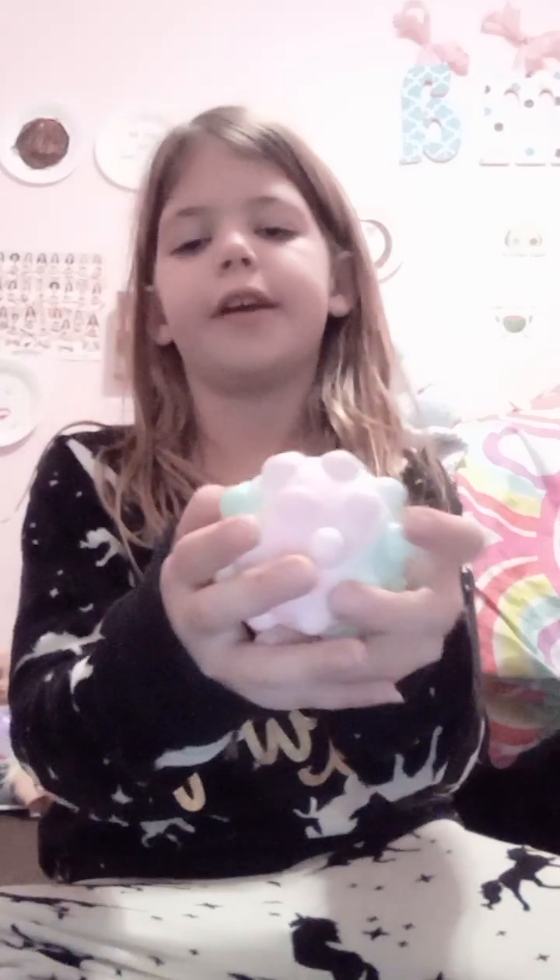Hey everyone, today I'm showing you what I got for my fidget advent calendar. Let's go. First I got this fidget ball. It has a really nice pop.